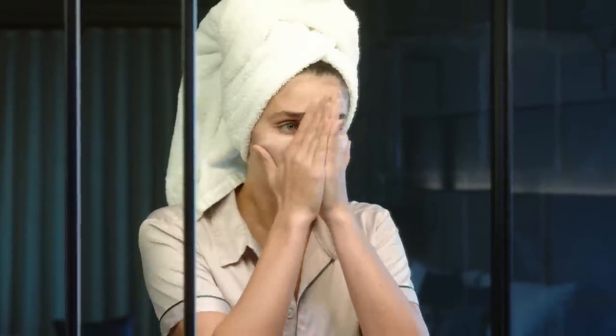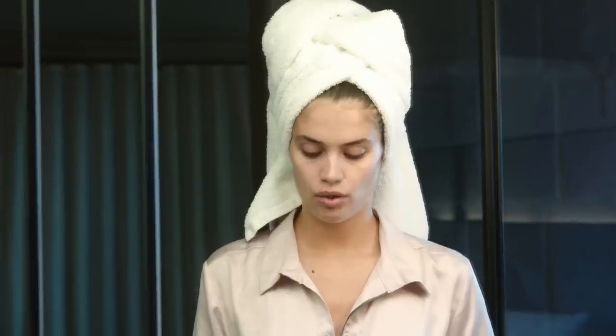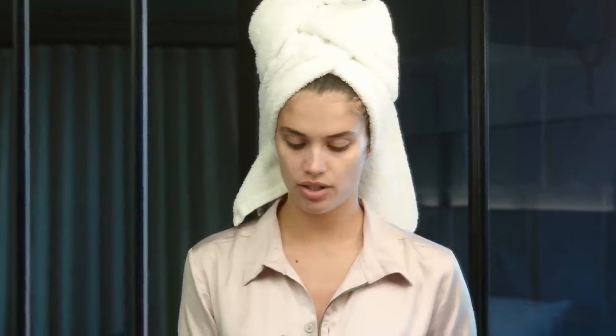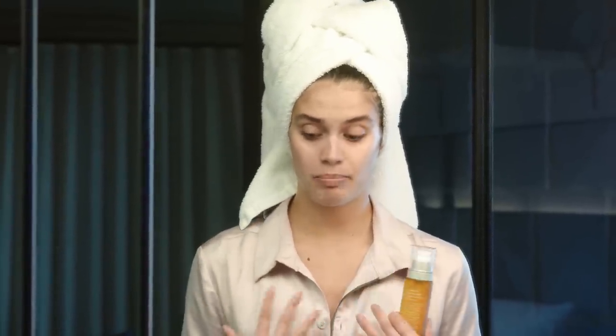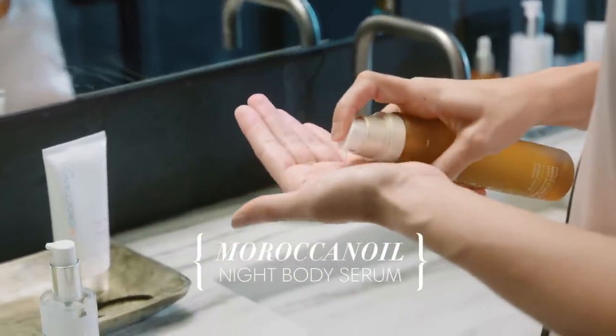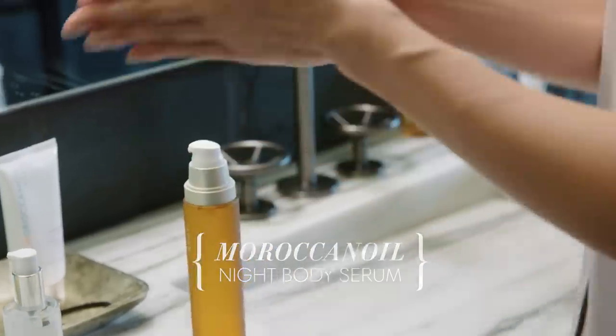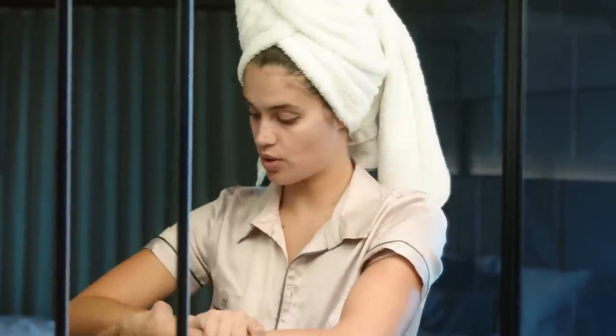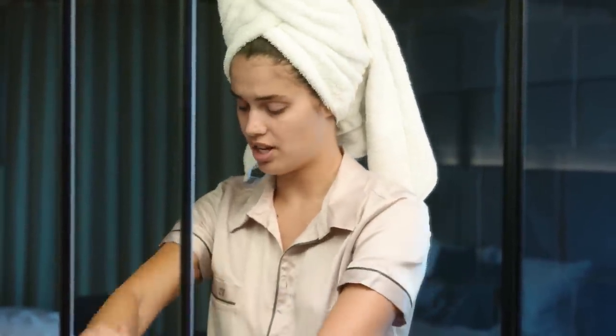Your skin the next morning just looks alive and glowy, and I love some glow. For the body, I'm going to use the Moroccan Oil night body serum. It seems so important to hydrate your whole skin — oils are so important for the body. You almost only need like two pumps for the whole body, it's so rich. Your skin just absorbs it and you look so healthy, soft, and rejuvenated.